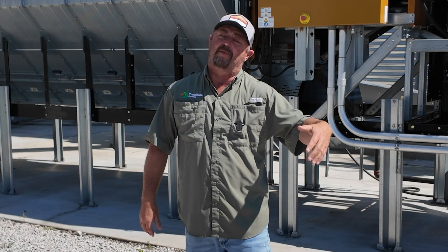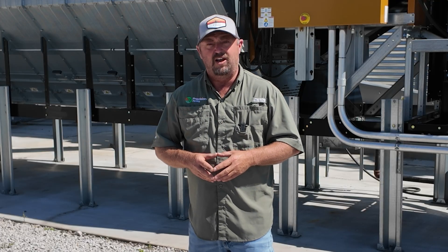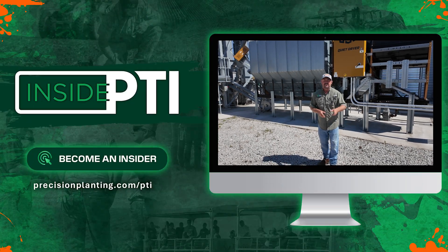Again, this is an important year for us coming up in 2025 because it is our third year. It'll be important to get three years of data together and really analyze the numbers. We'll continue doing that and we'll bring the numbers to you. Thanks for joining us for another episode of Inside PTI.